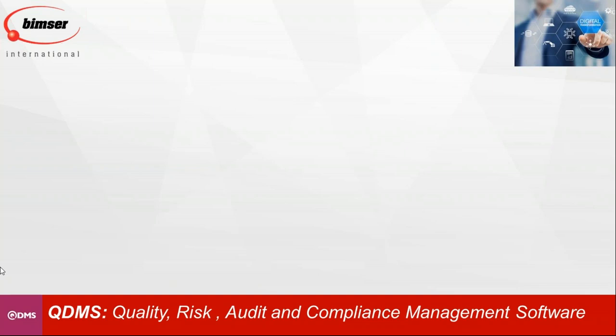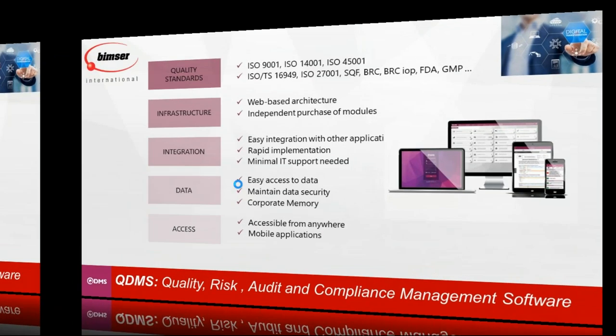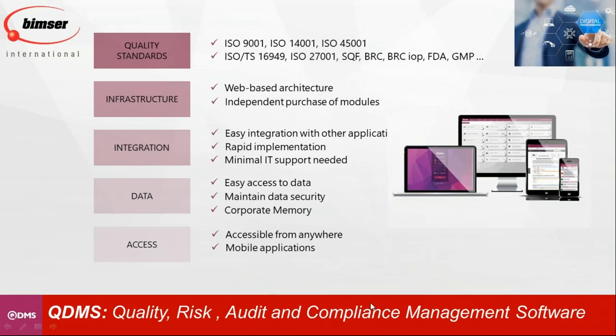I'd like to talk about QDMS a little bit. In short, QDMS is our quality, risk, audit, and compliance management system. It helps companies manage many different quality standards — there is no limit: ISO 9001, SQF, BRC, GMP, you name it. Just like EBA, it is a web-based architecture, meaning once deployed you can access the system anywhere you are. All you need is internet and a browser — Internet Explorer, Google Chrome, Firefox — you name it, there is no restriction. Wherever you are, just like connecting to a website, you can connect your systems.